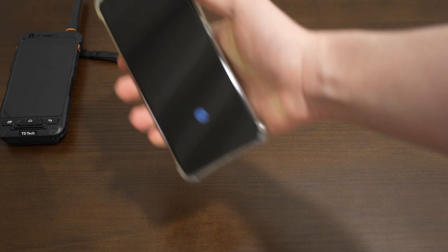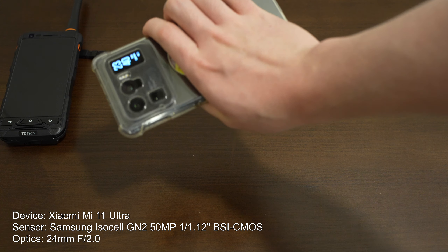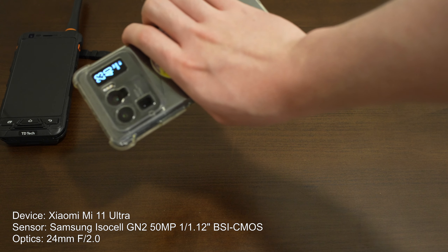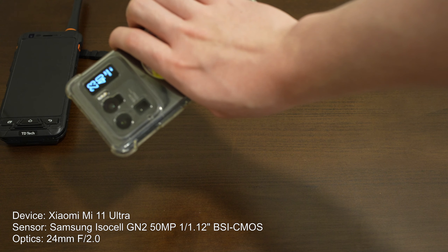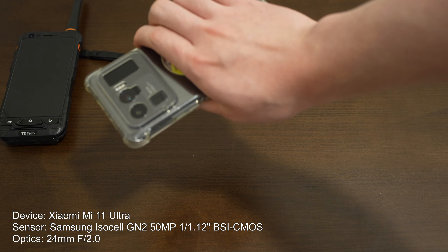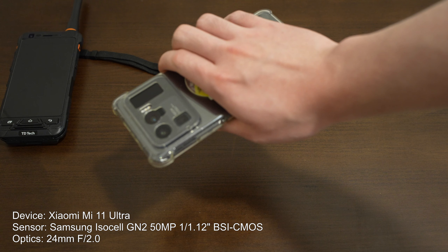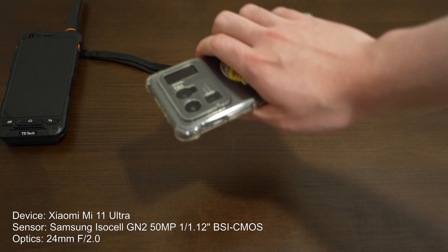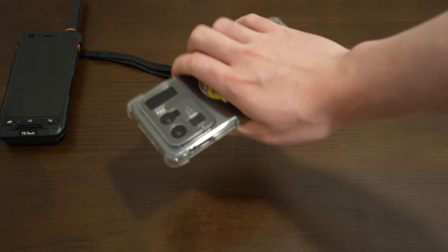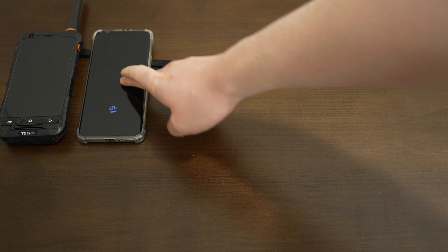Now let's move on to something flagship: this is a Xiaomi Mi 11 Ultra. It has an impressive almost 1-inch Samsung ISOCELL backside-illuminated CMOS sensor behind a quite large and fast F2 aperture lens — a pretty impressive setup for a phone. This can produce amazing pictures provided there's enough light; under street lights or full moonlight this will snap wonderful photos. But obviously, not a match for the A7IV as we shall see. So this is our high-end flagship smartphone representative.